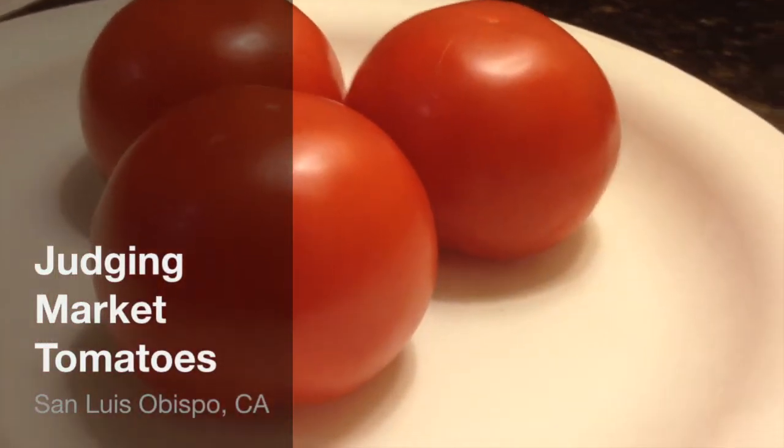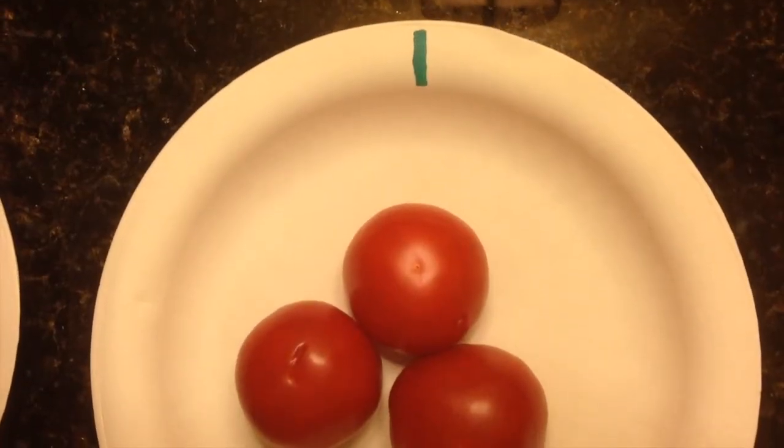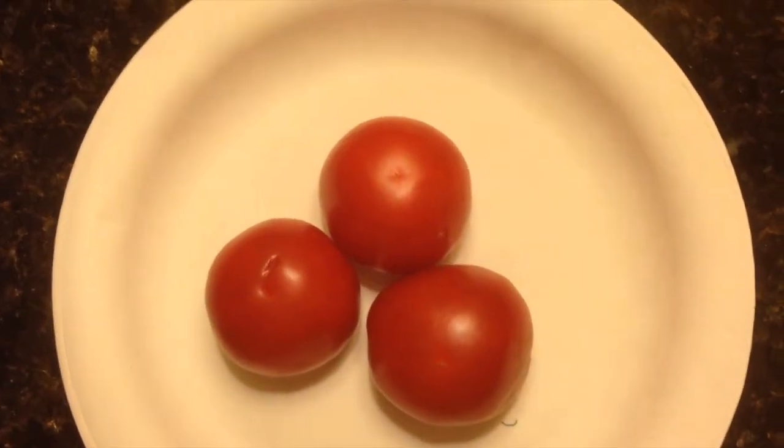Today's lesson is on judging market tomatoes. One of the first things we're looking for when judging tomatoes is condition — how clean it is and how blemish-free it is.